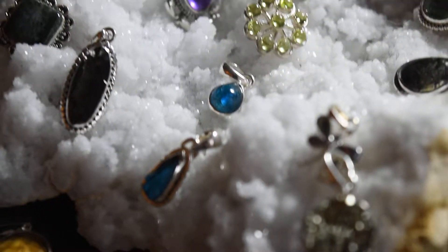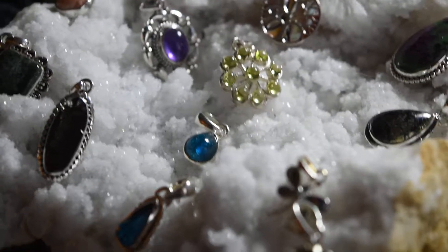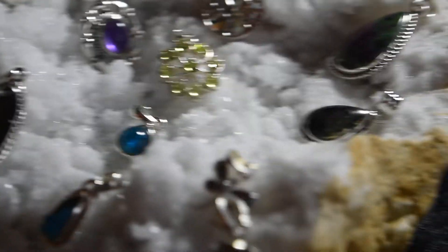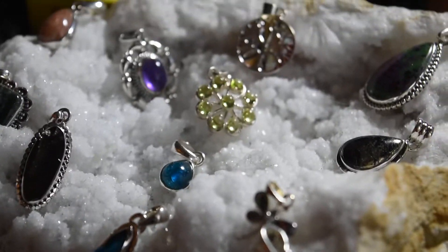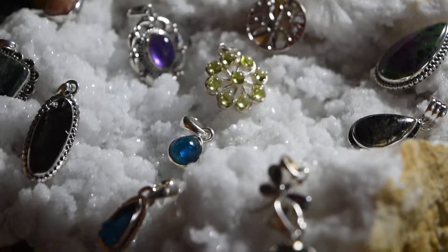Hey everybody, this is Debbie from Crystal Dragonfly and I wanted to show you a sneak peek of some of the beautiful handcrafted pieces of jewelry that I actually picked out this morning, so they're brand new — we just got them.